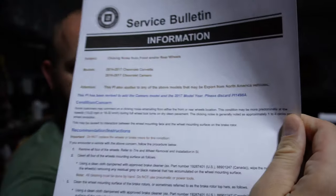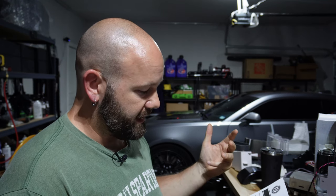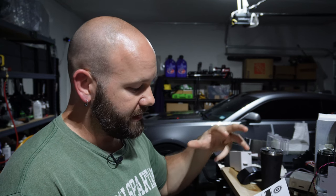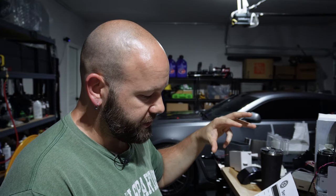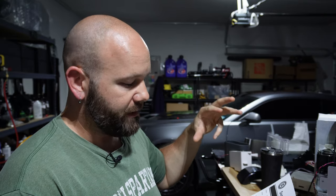I will link this in the description. It's technically for 2016–2017 Camaros and also 2014–2017 Corvettes. Pretty much what it says: if you experience a clicking noise emanating from the front or rear wheel location, it may be regarding the mating surface between your wheels and your rotor brake top hat, where grime can get in there and cause a clicking noise.